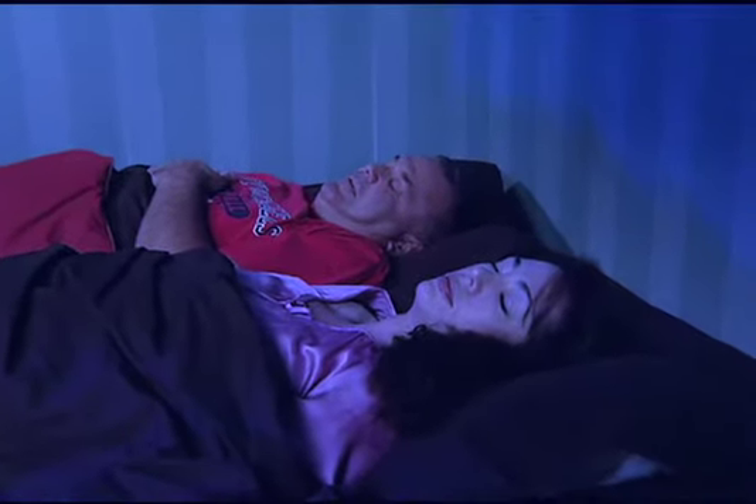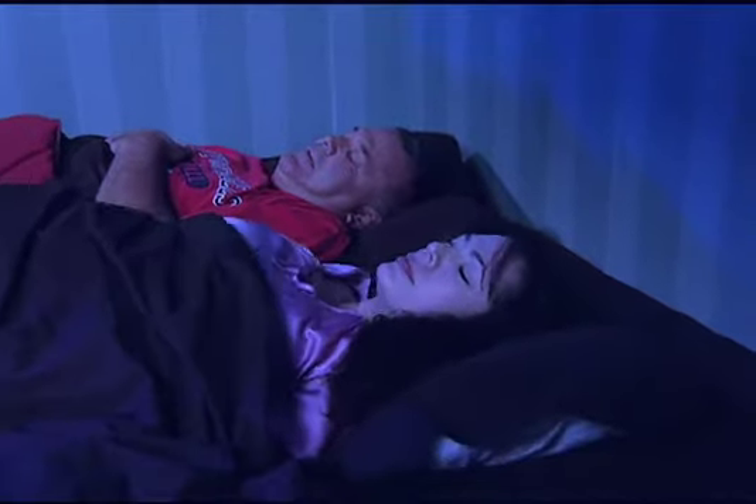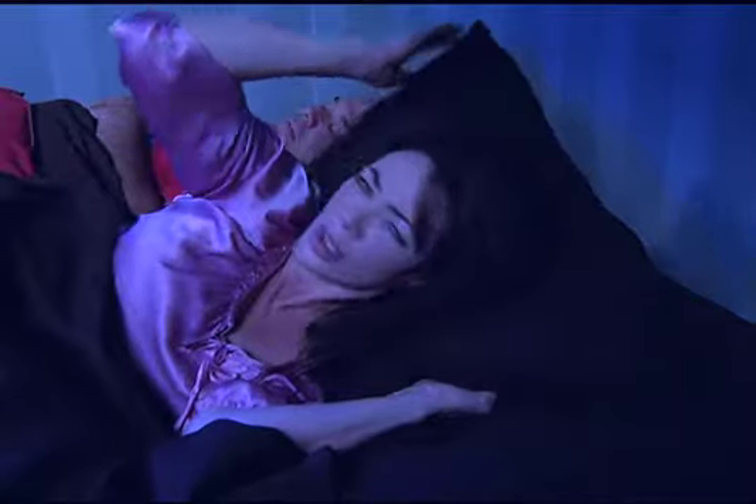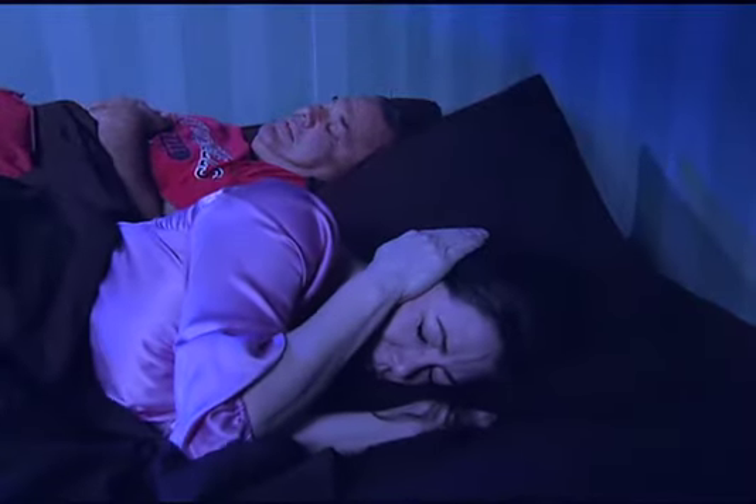Problem snoring is a common sleep disorder that can affect people of any age. Snoring prevents the snorer and his or her sleep partner from getting a good night's sleep.